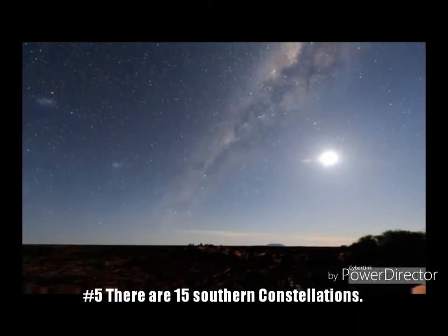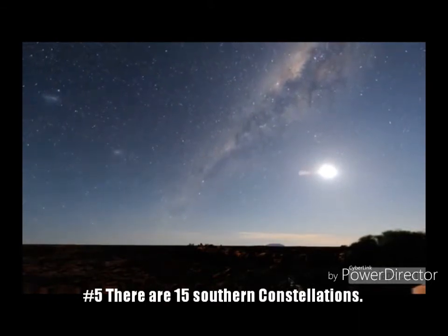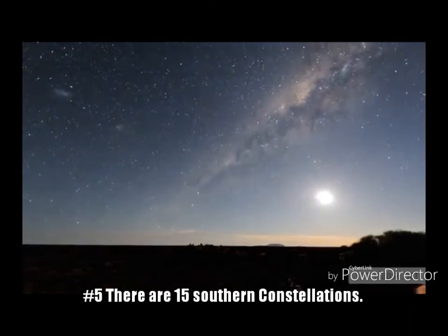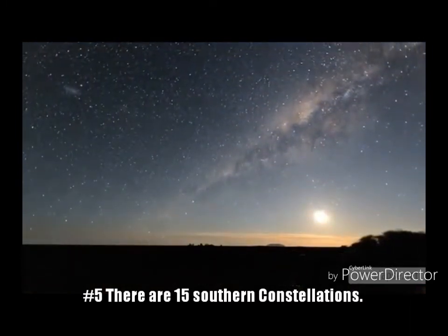Fact 5: There are 15 southern constellations, including Ara, Argo Navis, Canis Major, Canis Minor, Centaurus, Ceres, Corona Australis, and others.